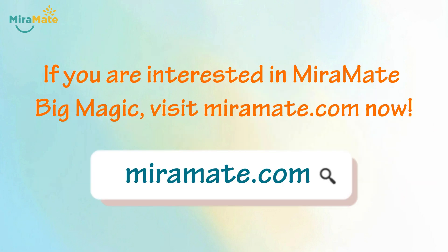If you are interested in Miramate Big Magic, visit Miramate.com now.